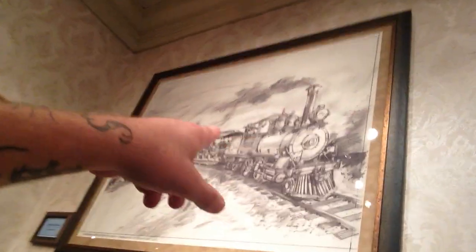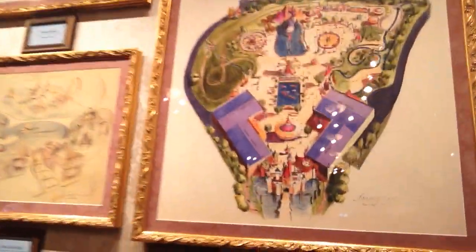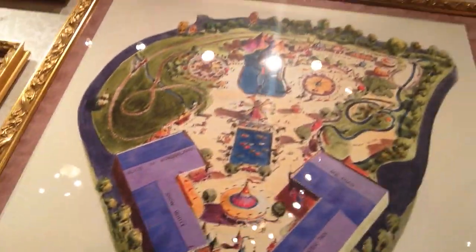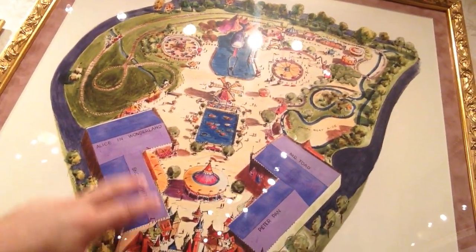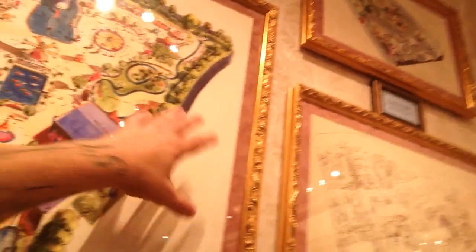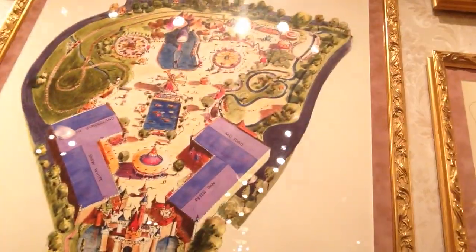And of course, the train — Walt was a big fan of trains. Check this out: here's a Fantasyland overall concept rendering. You can see Peter Pan here, Mr. Toad, which still exists today, Snow White. Alice in Wonderland is over here now — Alice in Wonderland is not next to Snow White. This would actually be the Pinocchio ride in today's era of Disneyland.